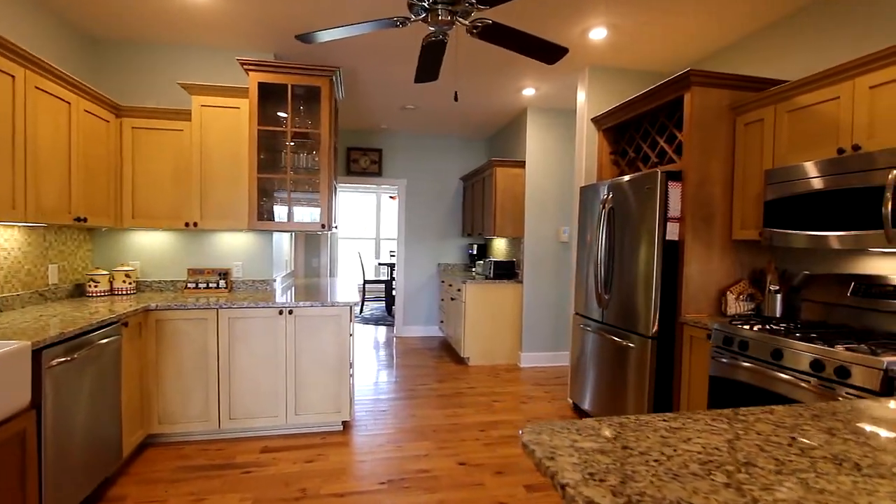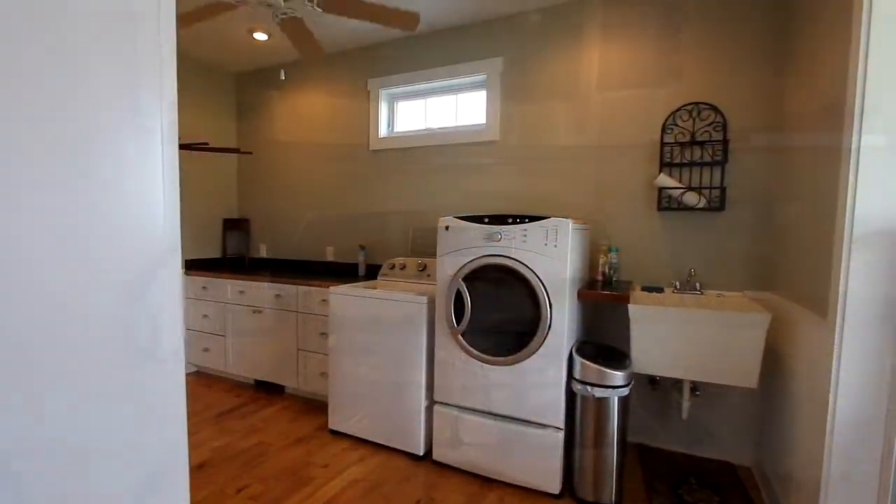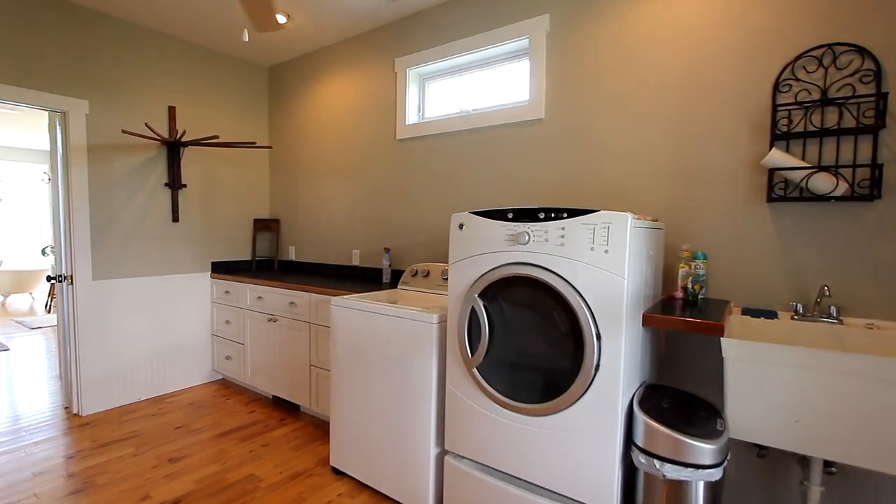Of course, state-of-the-art appliances abound, like the gas range, tankless water heater, and a gas dryer in the laundry room.